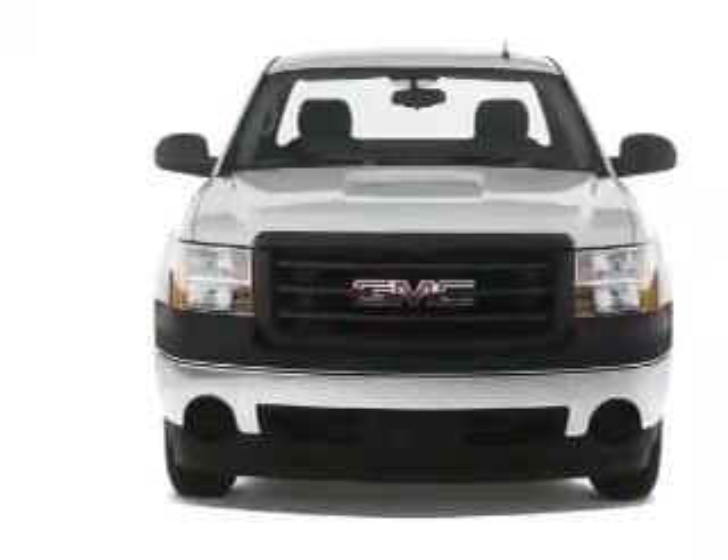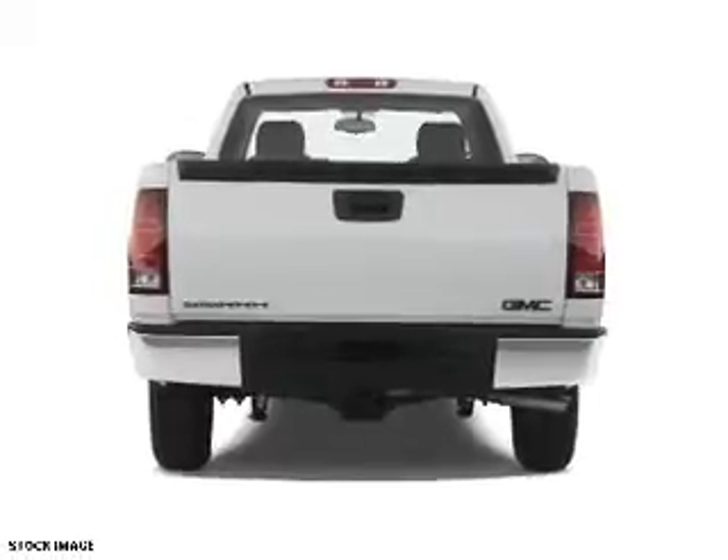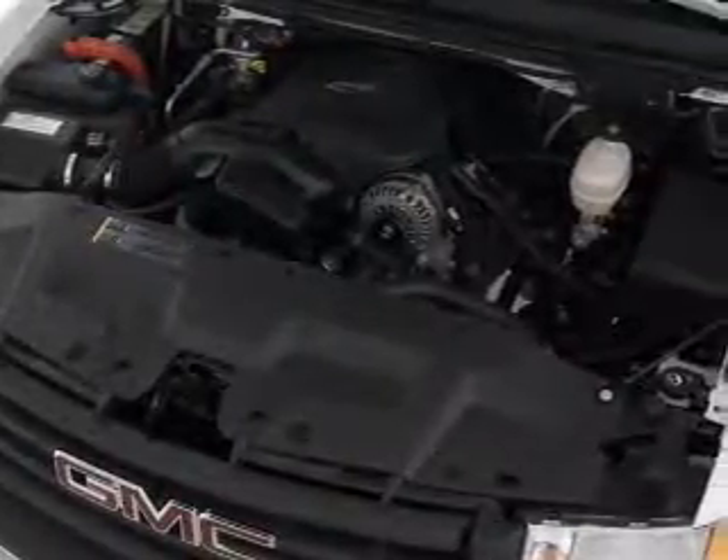Inside you'll find front airbags, a trip computer, power outlet, and power steering. Rest easy knowing this vehicle comes with a Carfax Vehicle History Report from Carfax,